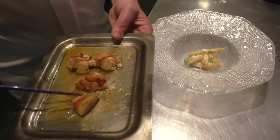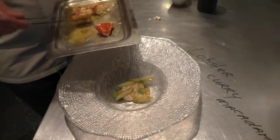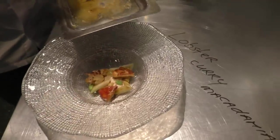And then we have the pieces of lobster we cooked, stir-fried with a little bit of butter, saltiness, and some pieces of garlic again. So it's very simple, just like a lukewarm dish.